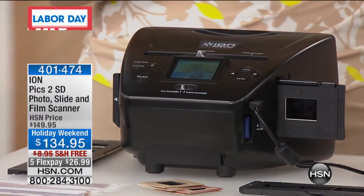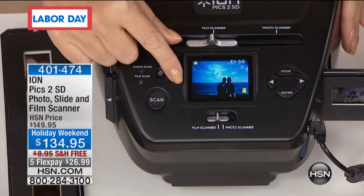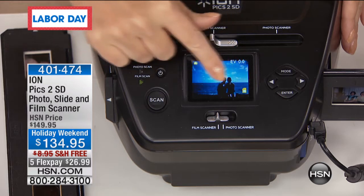You can sit on the couch and do this. All you're doing is plugging into power, so you're not tethered to a computer, not stuck to any other technology, not in an office at a desk. You can be sitting on the couch watching your favorite TV show — hopefully us here at HSN — and digitizing your family memories while you're doing that.